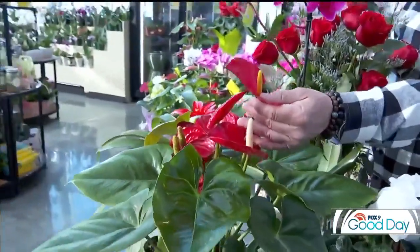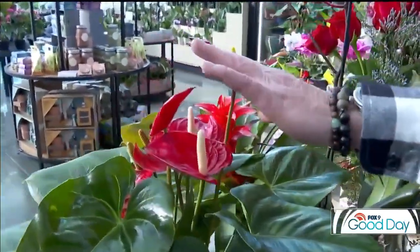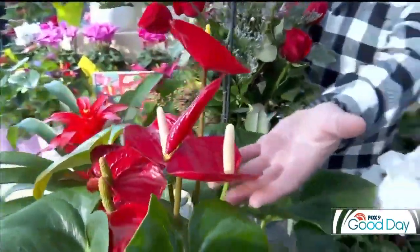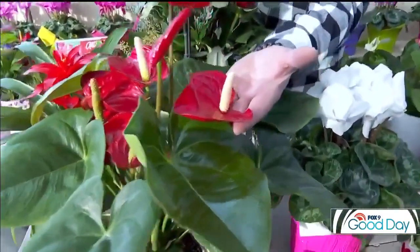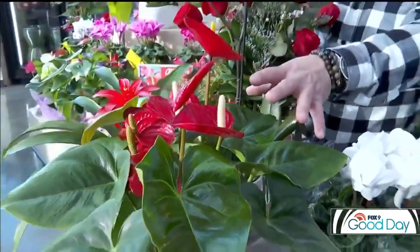The bract itself lasts for a long time. Same with anthuriums right here — these also last a long time. You'll find that this modified leaf will remain that nice shiny red color, and the modified leaf itself actually looks like a heart — it's got kind of a heart shape to it as well, which is quite nice.